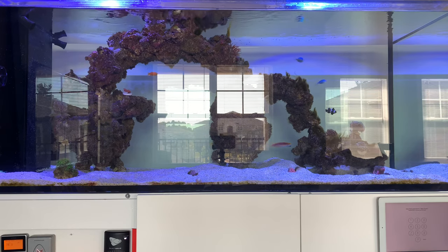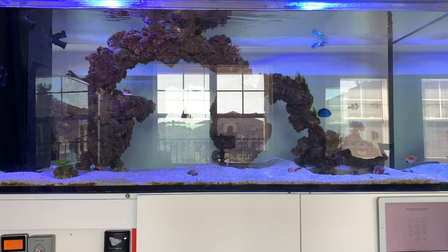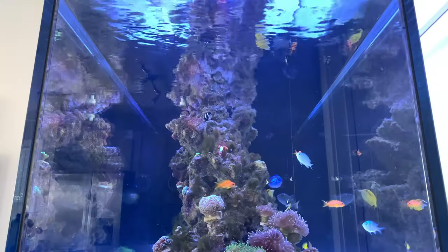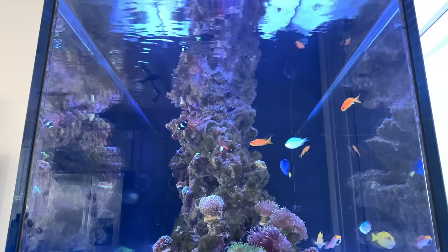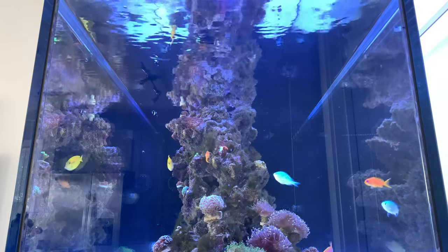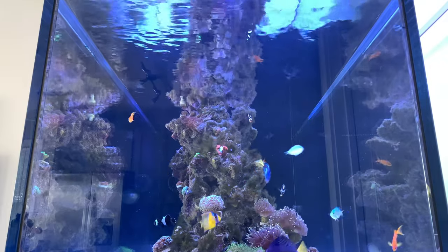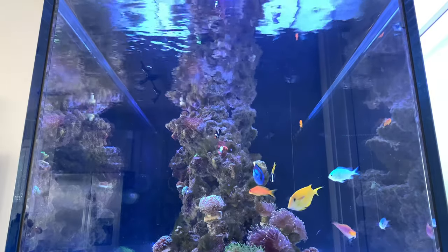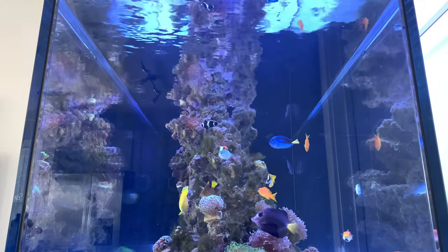I know you guys clicked on this video because you wanted an update on Sting — you're gonna get that — but I want to get into the other stuff first. The first thing I wanted to give you guys an update on is the quarantine tank, or the lack thereof. The last few videos I said I was going to keep the fish in the quarantine tank for about 30 days, but it's kind of hard to keep up with it. They've been in there for 14 days and all of them have been doing great with the exception of two.